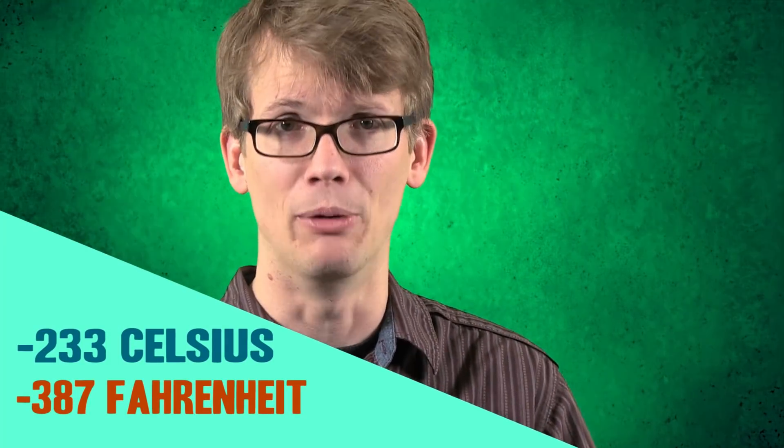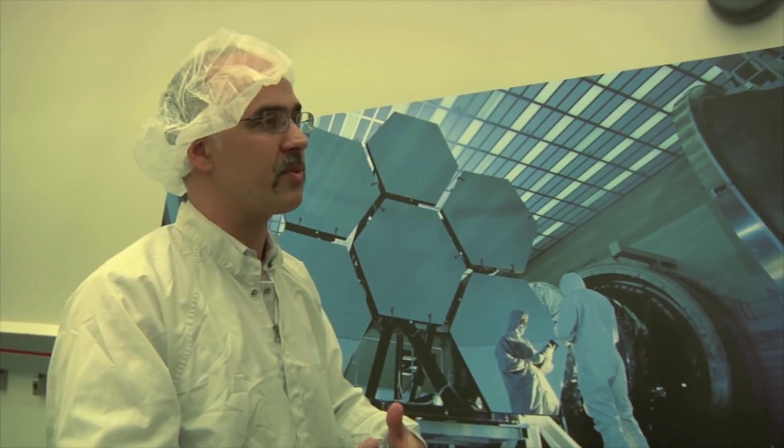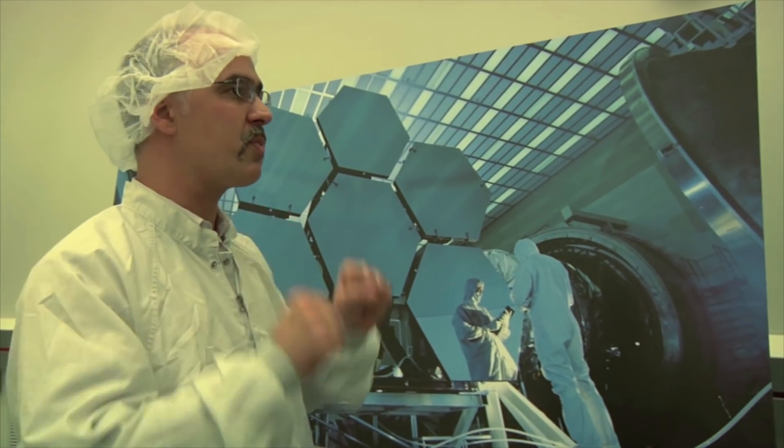But it's more than that. They have to anticipate how the mirrors will deform at 40 degrees above absolute zero. They actually only finish the prescription of the mirror — just like the prescription in glasses — after bringing the mirror down to negative 387 degrees Fahrenheit to see what its shape will be. It would be blurry at room temperature, so when it goes down to 40 degrees above absolute zero, it crisps up.